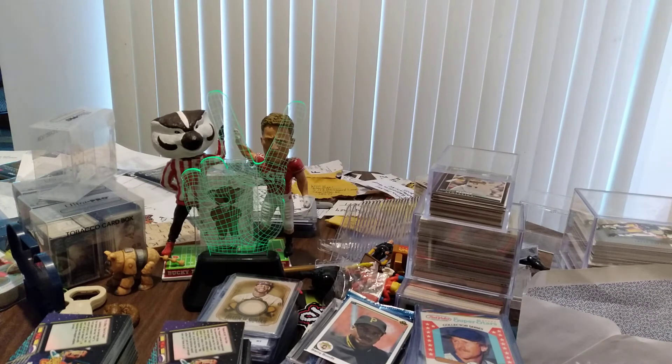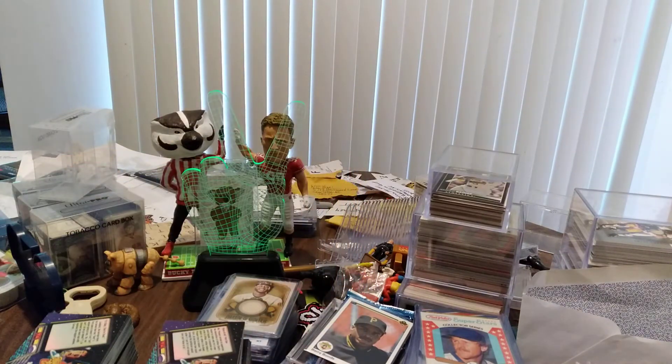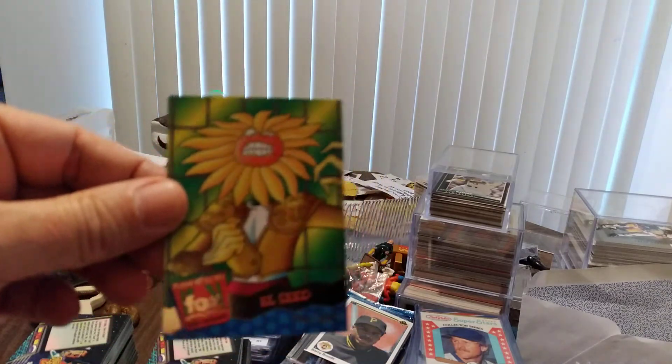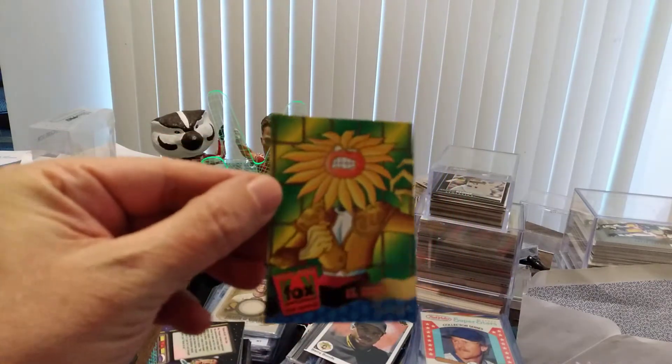Next, let's head over to Fox Kids Network premiere edition. We looked these up last night and found out that stuff in here could be from shows like The Tick, or Bobby's World with Howie Mandel — whatever cartoons were popular back in the day on Fox. We have an 'Evil Doers' card — these are not inserts, they're all regularly numbered, but they are very nice and gold shiny.